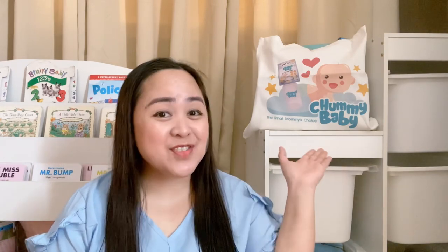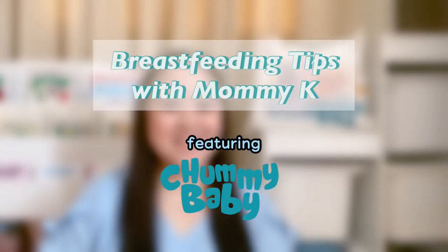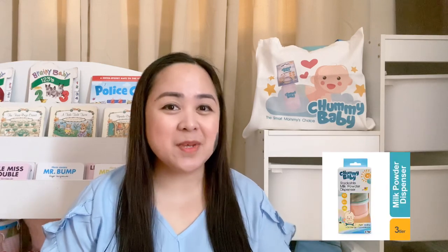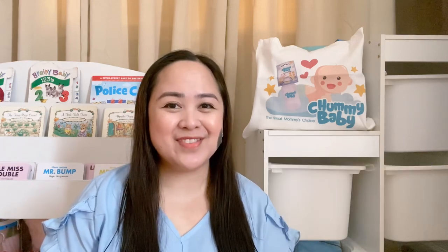Hi everyone! It's Mommy Kay of Tiny Mommy and today I will be sharing with you some of my breastfeeding and pumping tips as well as breastfeeding essentials that are now available at Chummy Baby. You're probably familiar with Chummy Baby as the smart mommy's choice when it comes to feeding bottles, training cups, and powdered milk storage. But did you know that they now have products that every breastfeeding mama will love?